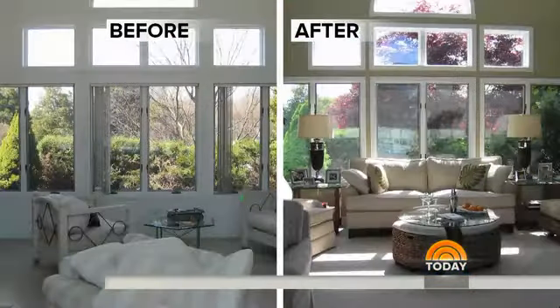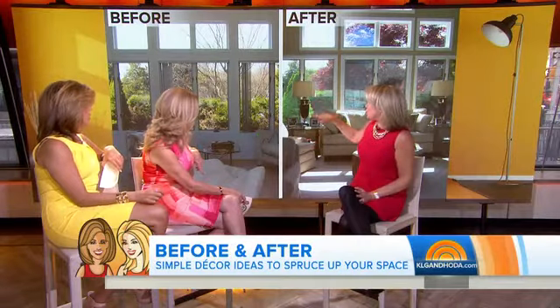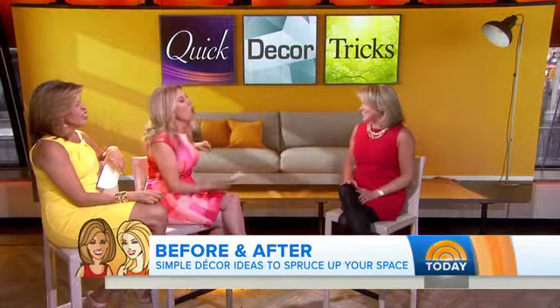Is that a sofa or a loveseat? That's a sofa — just two over two instead of three over three. And also, if you have really big windows, you don't always need to put shades on them, unless you need them for privacy or there's too much sun coming in.